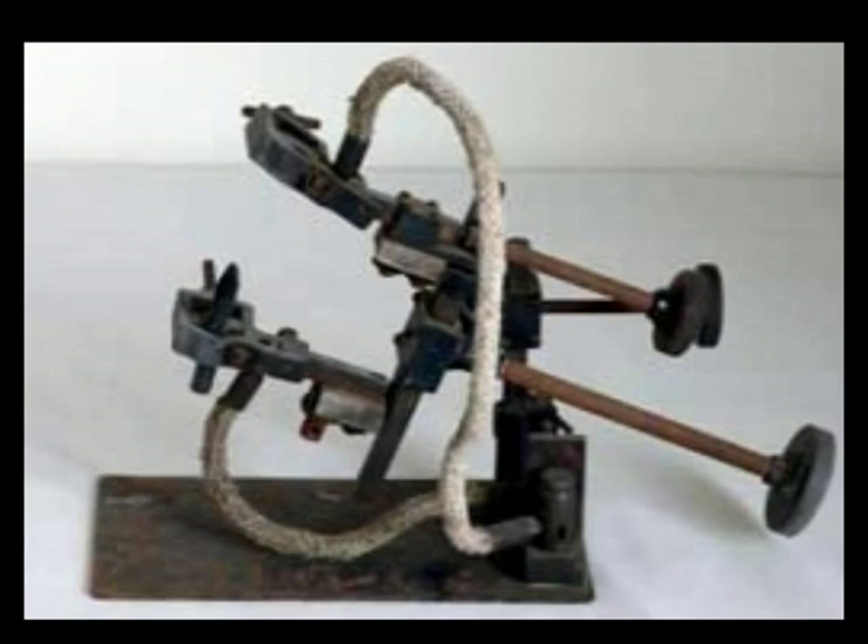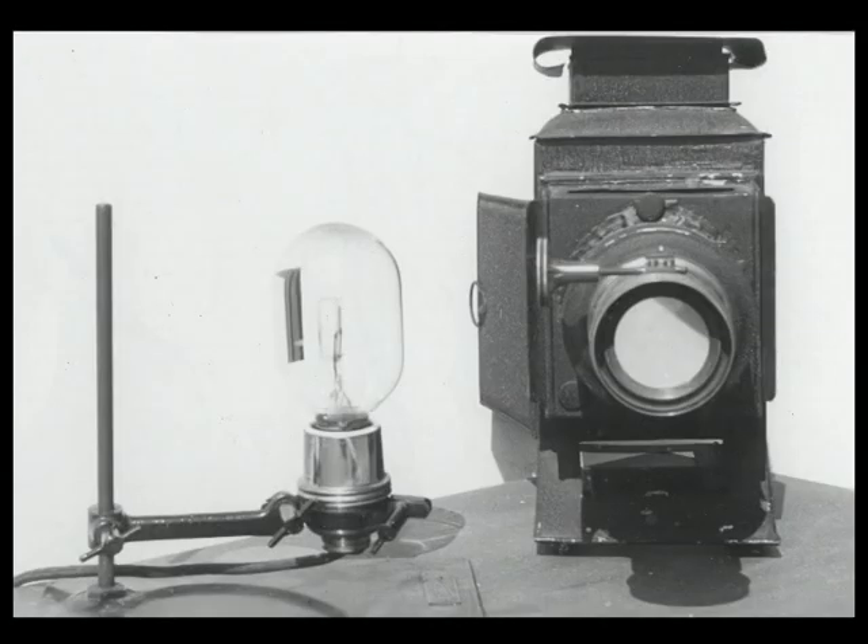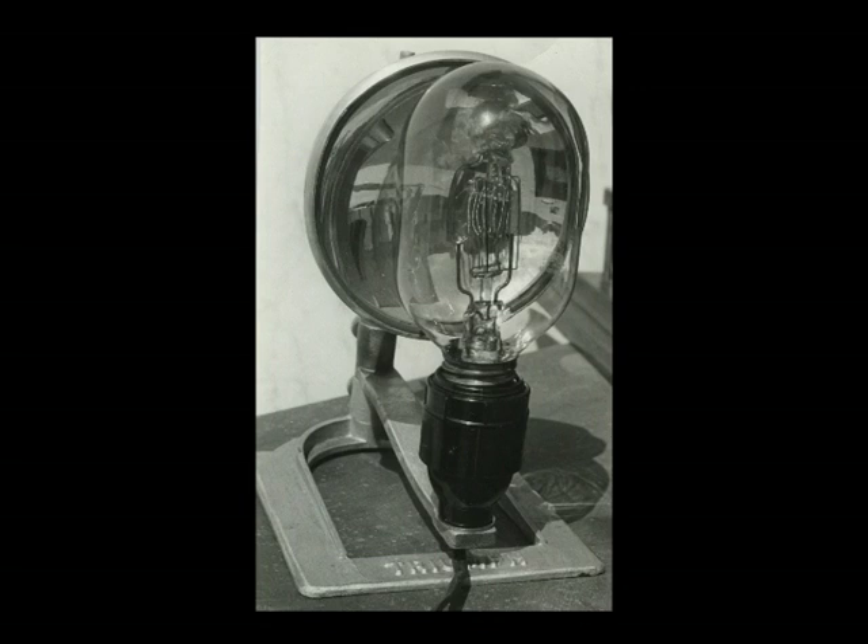Electricity came next. First came the carbon arc, then the filament bulb. This is an Osram 250 watt black cap. And this, a Philips 500 watt. I use this today.